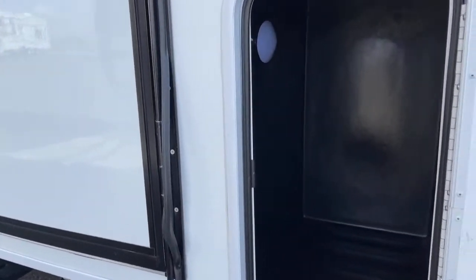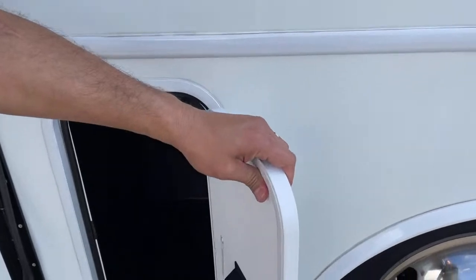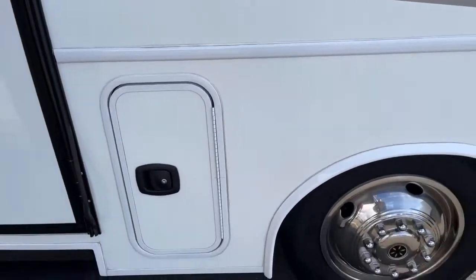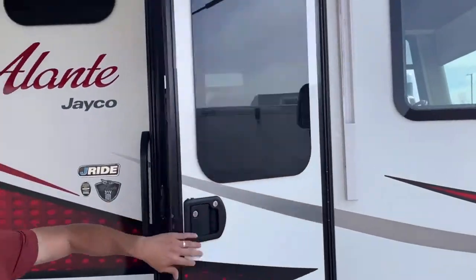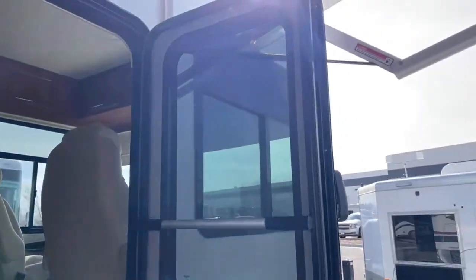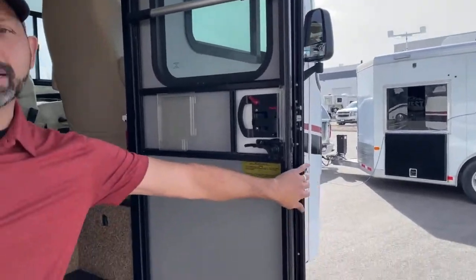There's plenty of storage in this unit for a small 32-foot coach, with thick insulated doors and slam latches. As we walk around, you can see it's got a huge window on the entry door, visible from inside and outside. So while you're driving and somebody's knocking at your door, you can kind of see who's out there.